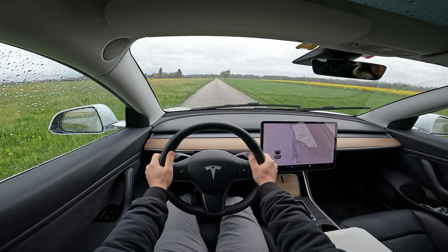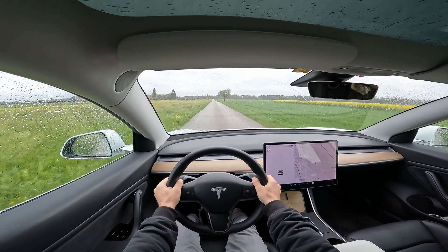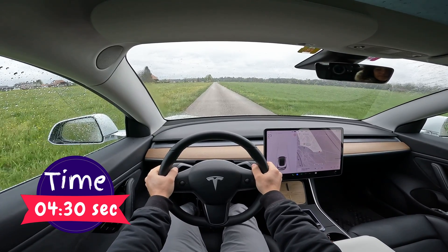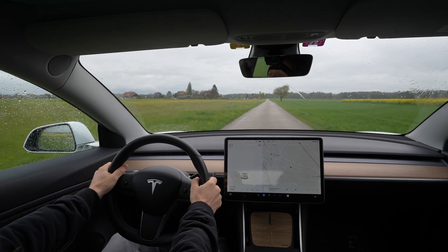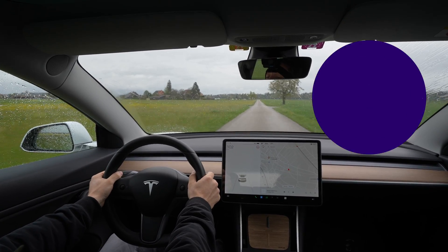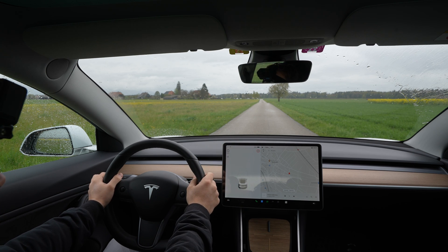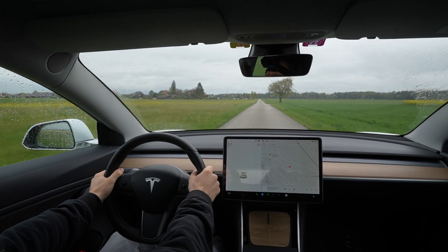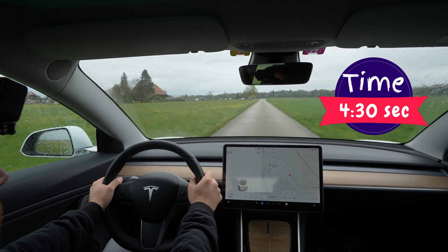Alright guys, first test — ready, set, go! Alright, this is the last test, third — ready, set, go! Oh boy, it still has that amazing power!